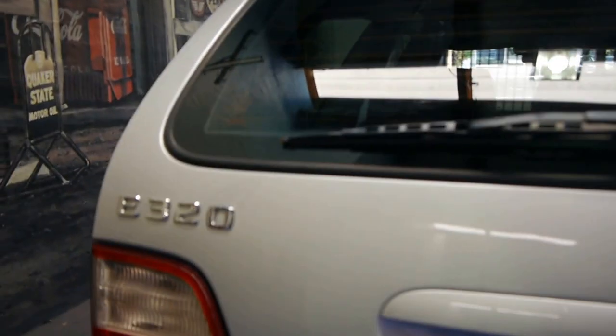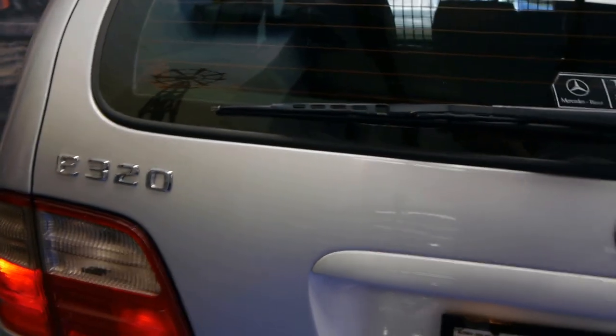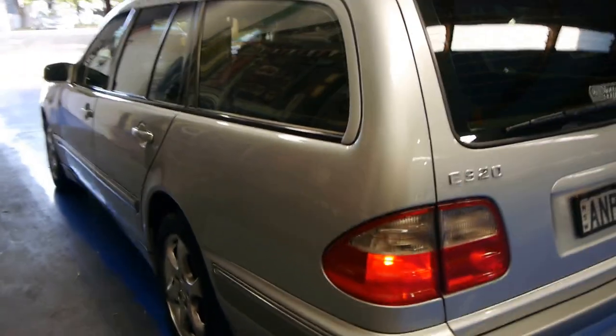These also come with a soft close boot. If you look here, I'll just close it very, very gently — and it sucks closed, just for safety reasons. Mercedes has been doing that since as early as 1990 on these cars. This also has tinted windows.